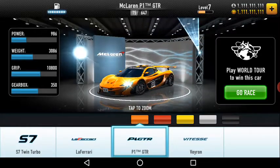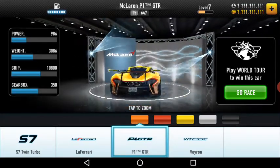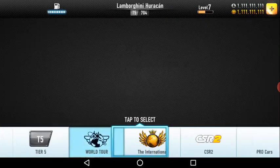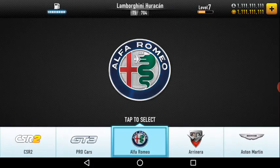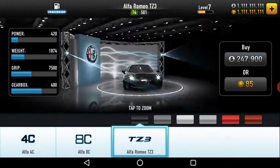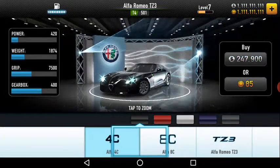There are many other cars also. I'll go directly to Alfa Romeo. Alfa Romeo — in total there are three models: the Alfa 4C, the Alfa 8C, and the TZ3.